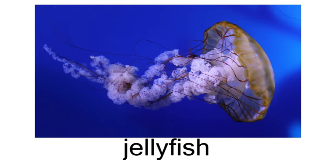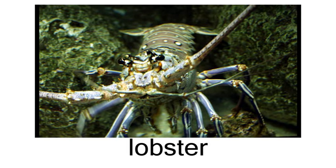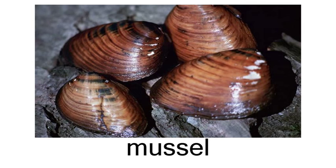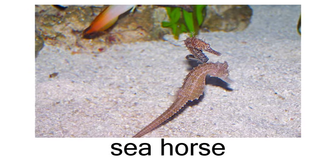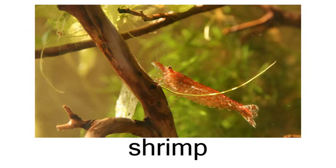Iguana. Jellyfish. Lizard. Lobster. Manta. Mussel. Octopus. Pufferfish. Seahorse. Shark.